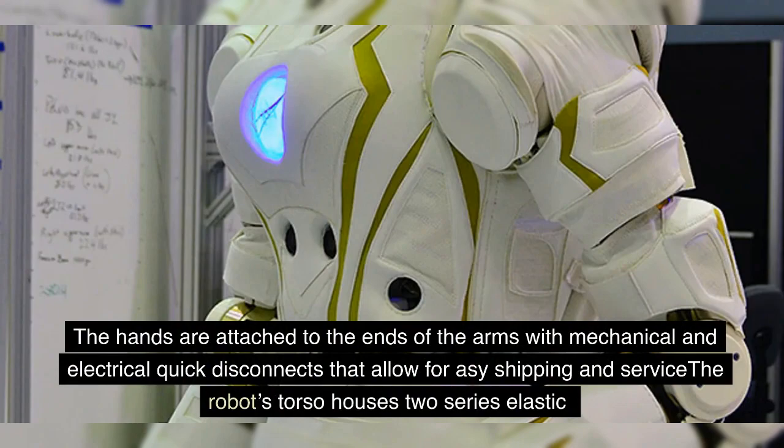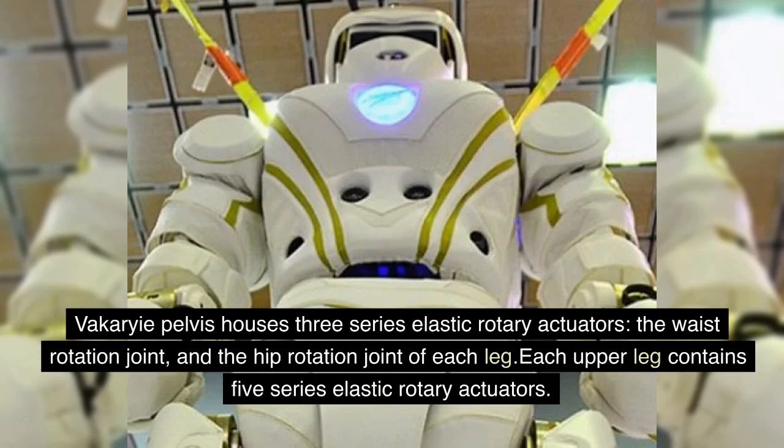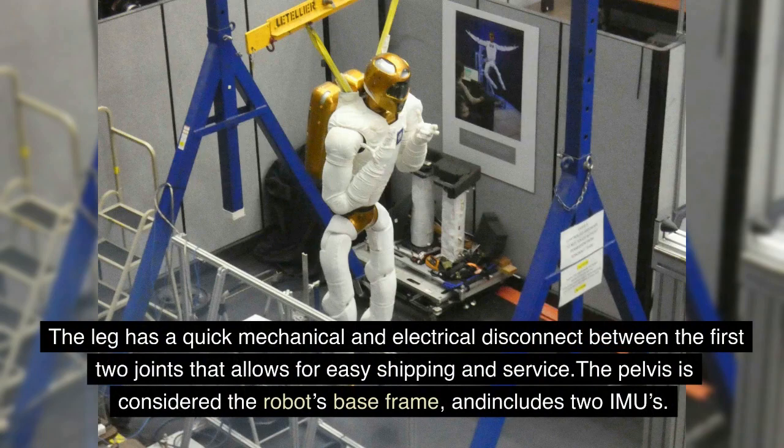The robot's torso houses two series elastic rotary actuators — the first arm joint on either side — and two series elastic linear actuators that work in concert to realize motion between the torso and pelvis, along with various computer and power facilities. The Valkyrie pelvis houses three series elastic rotary actuators: the waist rotation joint and the hip rotation joint of each leg. Each upper leg contains five series elastic rotary actuators. The ankle is realized using two series elastic linear actuators working in concert. The leg has a quick mechanical and electrical disconnect between the first two joints. The pelvis is considered the robot's base frame and includes two IMUs.